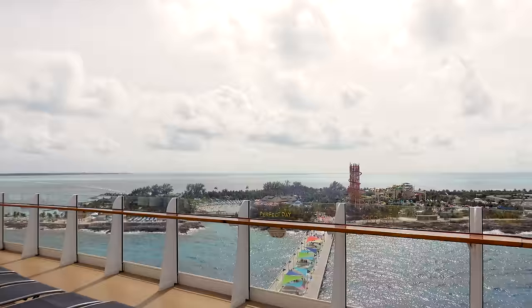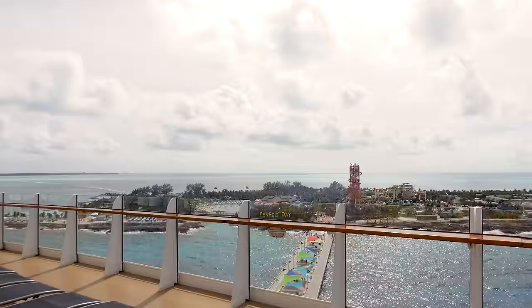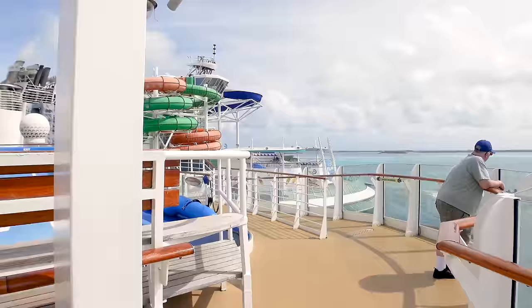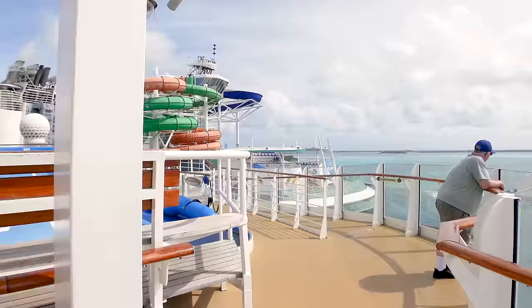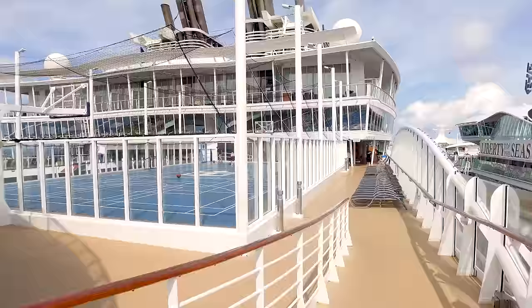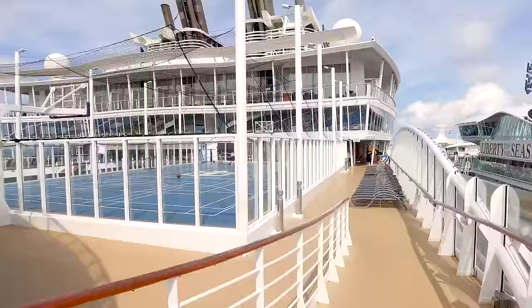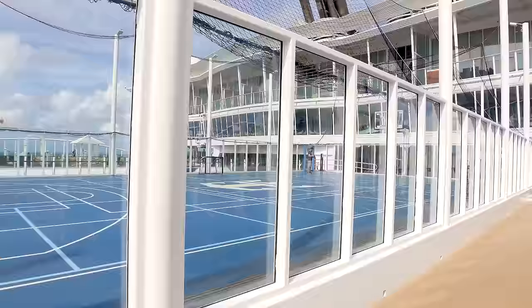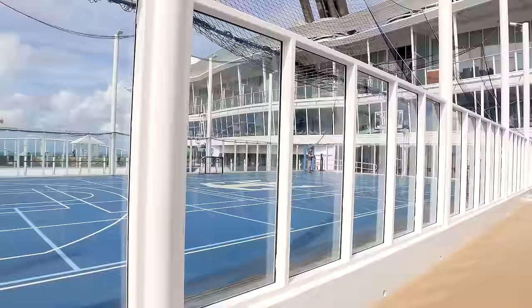We're in Coco Cay today — you can see Coco Cay over there and the Liberty of the Seas docked alongside us. Earlier this morning this court was being used for pickleball; it can also be a basketball court or soccer court. If you're staying in one of the Crown Loft Suites, just know they are beautiful and my favorite stateroom in the entire fleet. Some overlook the Boardwalk and others are ocean view, which cost a little more.